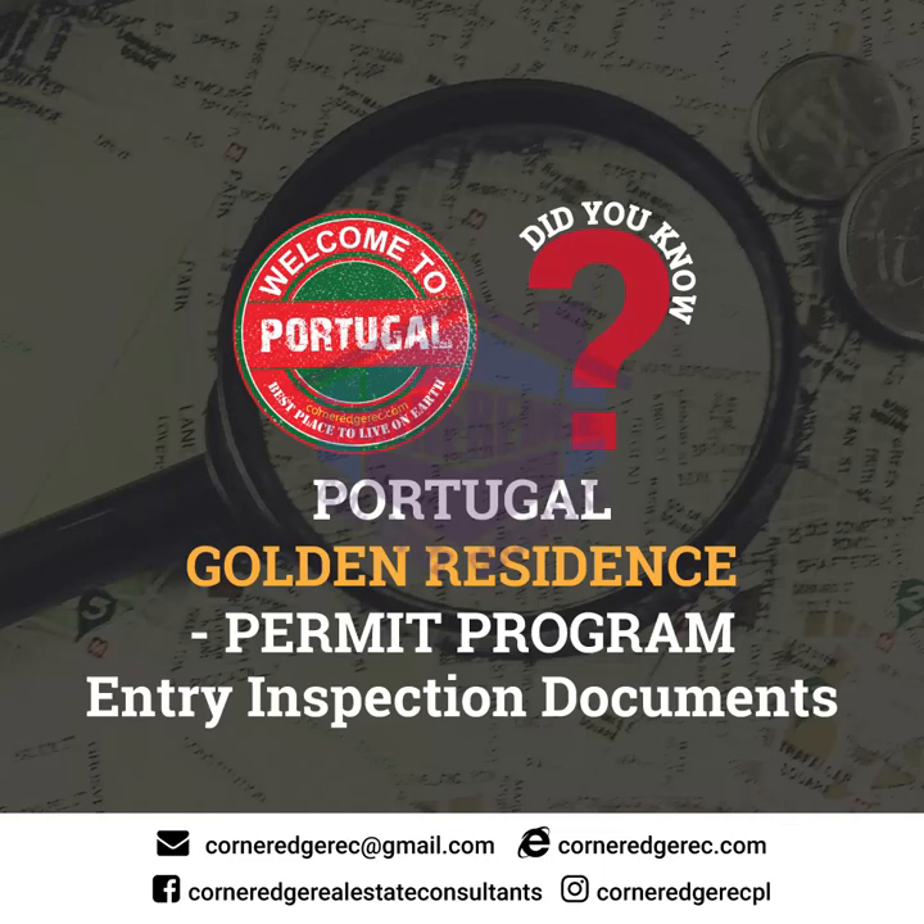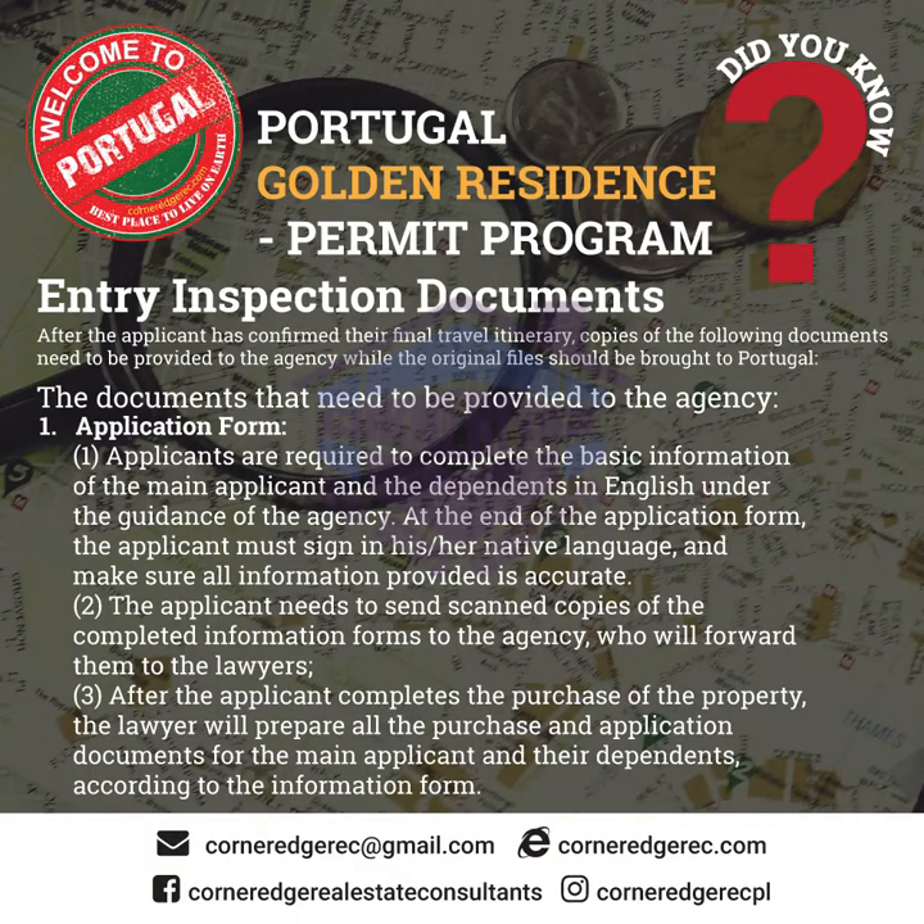Portugal Golden Residence Permit program: entry inspection documents. After the applicant has confirmed their final travel itinerary, copies of the following documents need to be provided to the agency, while the original files should be brought to Portugal. Section 2.1.1 Application Form: applicants are required to complete the basic information of the main applicant and dependents in English under the guidance of the agency. At the end of the application form, the applicant must sign in his or her native language and ensure all information provided is accurate. The applicant then sends scanned copies of the completed information forms to the agency.